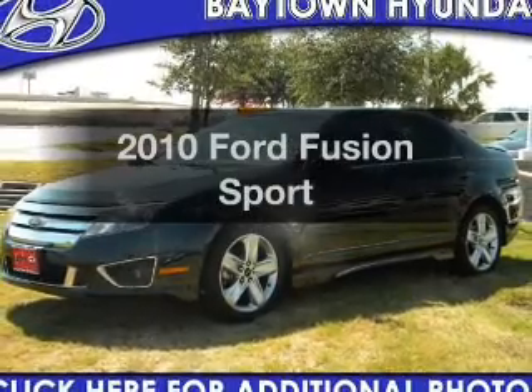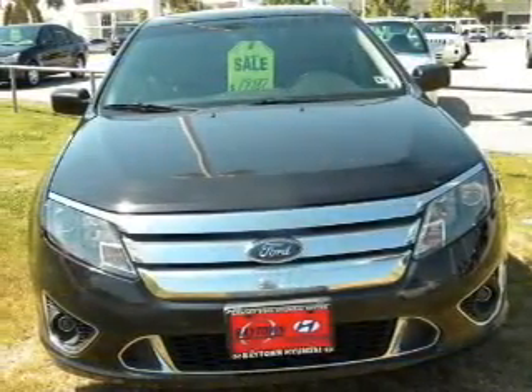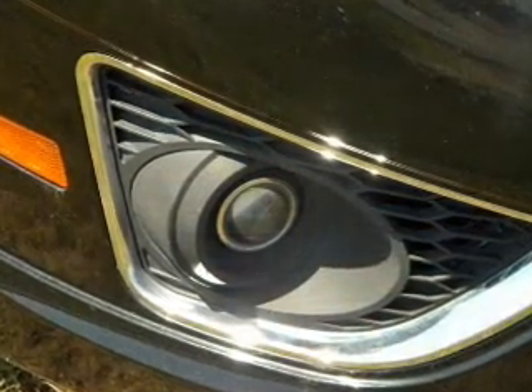Imagine yourself in this 2010 Ford Fusion. Everything you need under one roof with this great vehicle, featuring a reliable six-cylinder engine connected to a smooth-shifting six-speed automatic transmission.